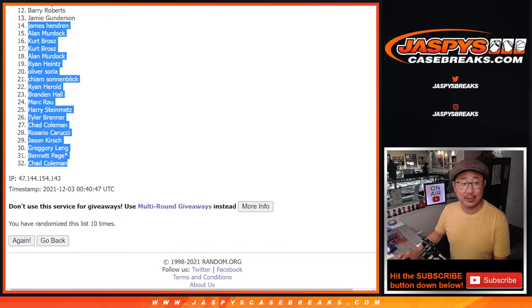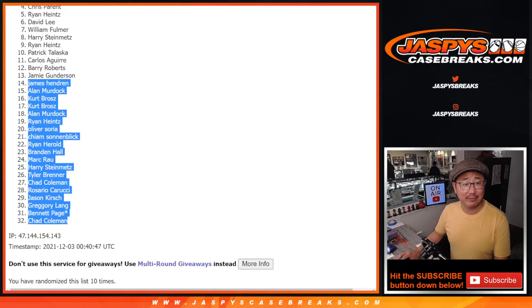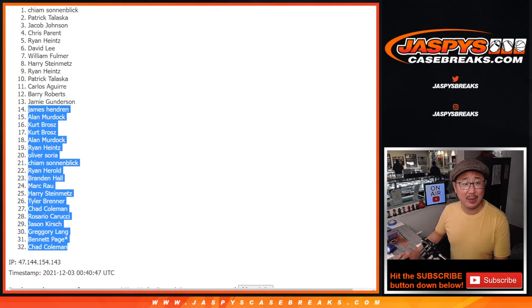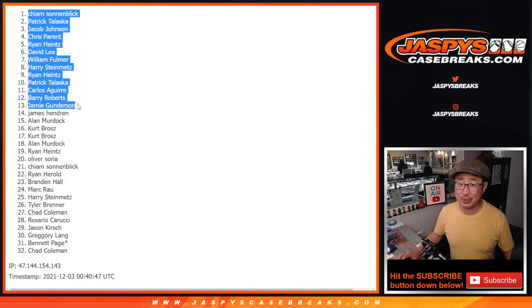Jamie is happy, so is Barry, Carlos, Patrick, Ryan Heintz, Harry, William, David, Ryan, Chris, Jacob, Patrick, and Kime. Top 13 is happy — you are in the next break. We'll see you in the next video for that one. Bye-bye. JaspiesCaseBreaks.com.